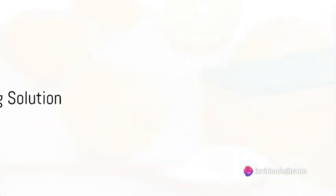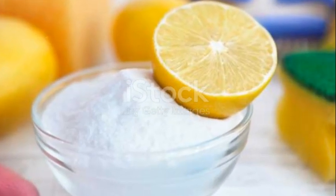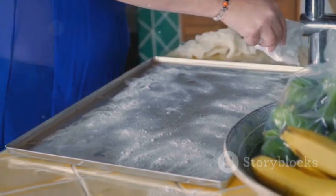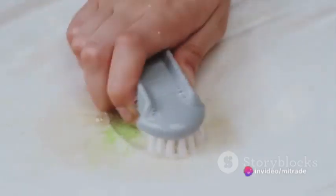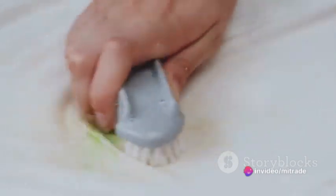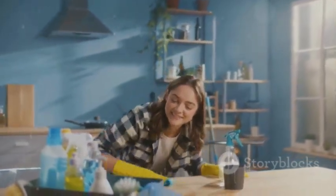Next up is a solution designed for banishing grease stains and sanitizing surfaces. All it takes is a little baking soda mixed with lemon juice to form a paste. Apply this mixture to the grimy areas and watch it work its magic. The bonus? It leaves behind a refreshing scent and a beautiful shine.